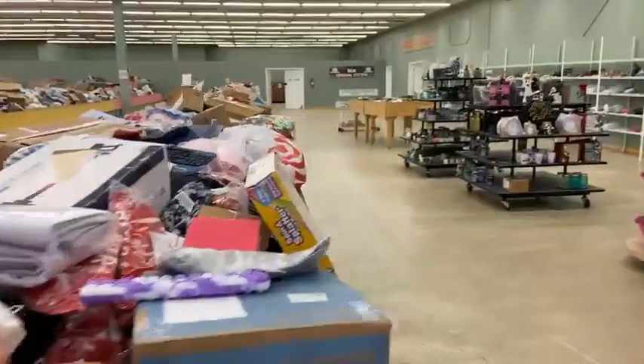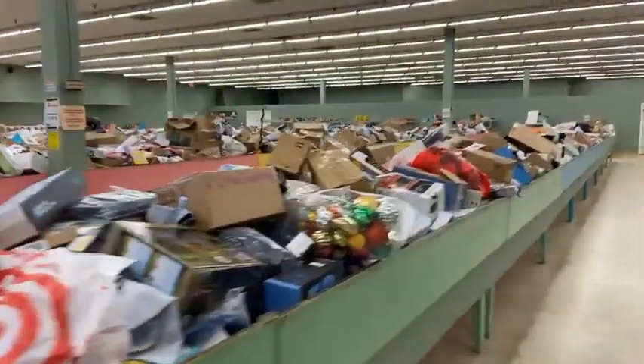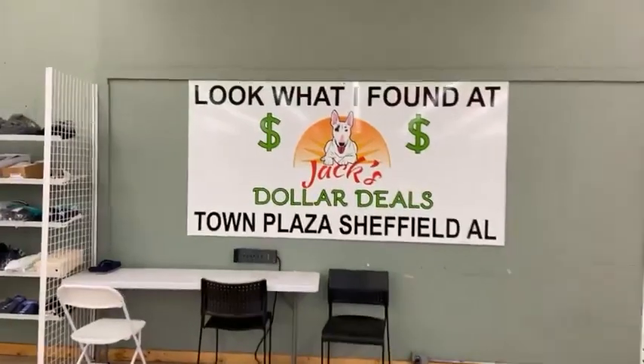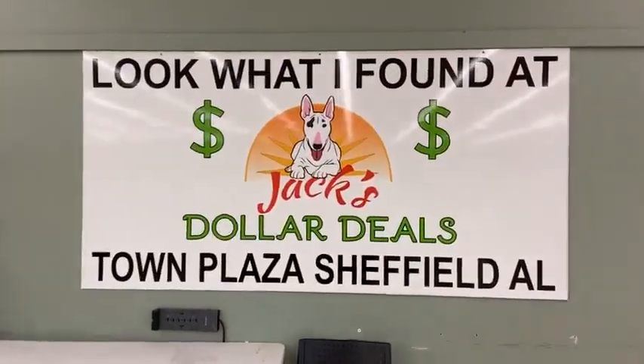Come and see us — Jack's Dollar Deals, 500 South Montgomery Avenue, Town Plaza Shopping Center, your weekly liquidation bin store, where everything on Friday when the doors open is just $5. And then the price starts falling. We'll see you on Friday — I'll be here bright and early. Come and see us. Bye!